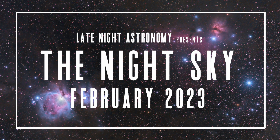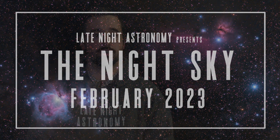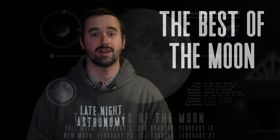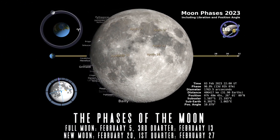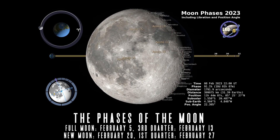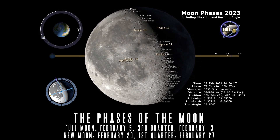With no major meteor showers for the month of February, we jump straight to the best views of our closest neighbor, the moon, beginning with the phases of it: a full moon on February 5th, followed by a last quarter moon on the 13th, new moon on the 20th, and first quarter phase on the 27th.